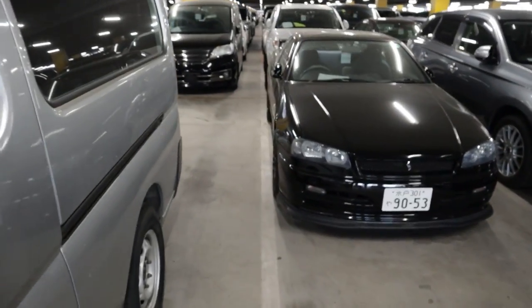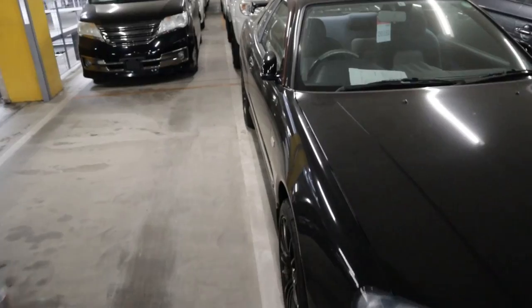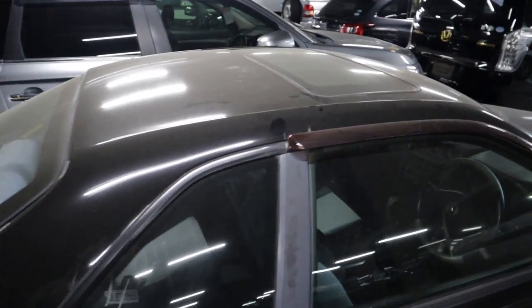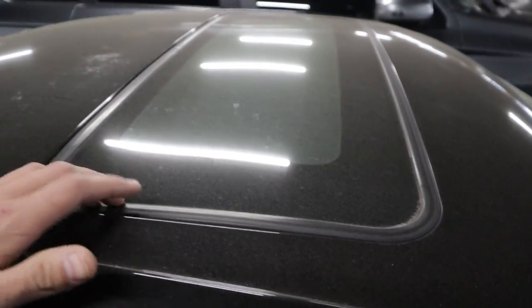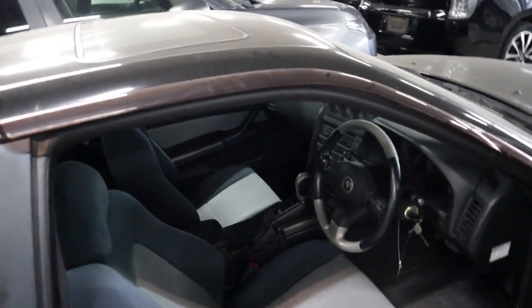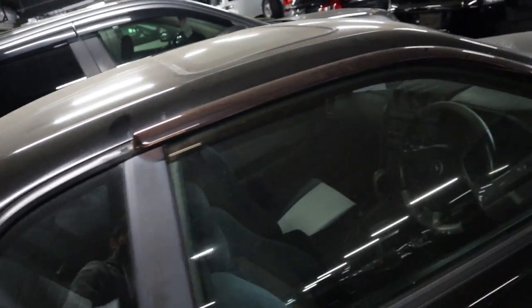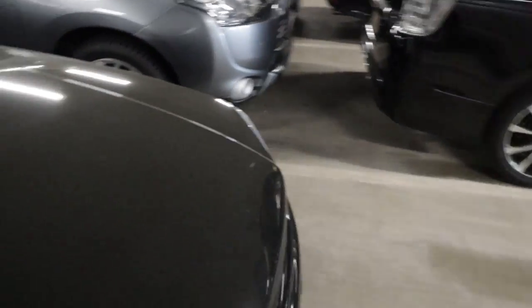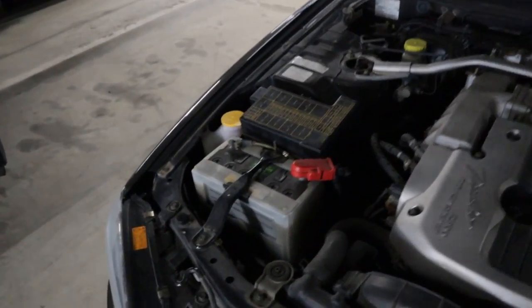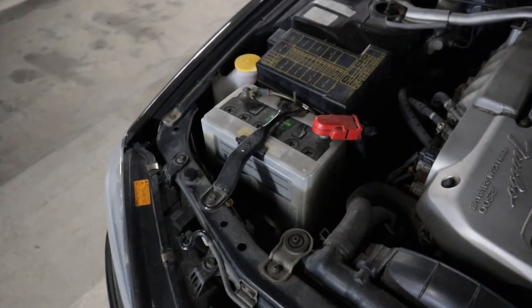Found a clean black two-door R34 GTT — nice sunroof model. Personally I stay away from sunroof models because of rust potential up top, and you can already see it starting to do some weird stuff there. It's automatic, so this would be the cheaper end of R34 GTTs. White ones are definitely nicer in my opinion.